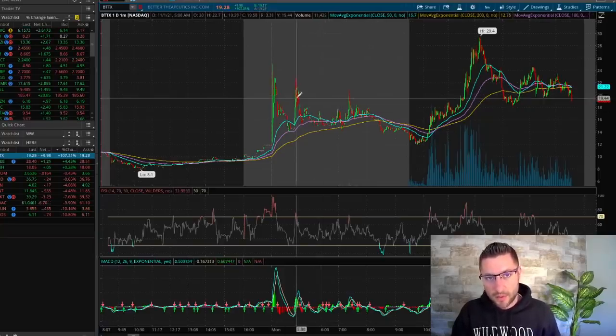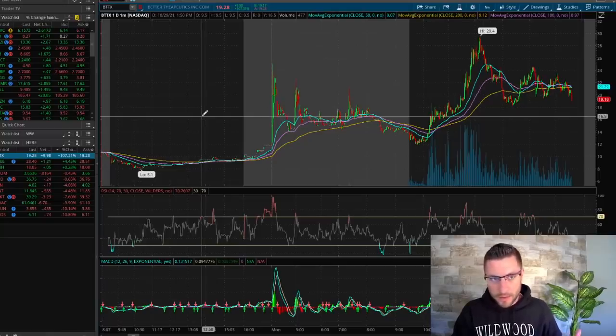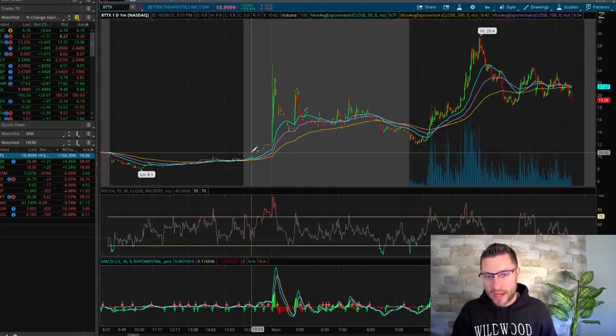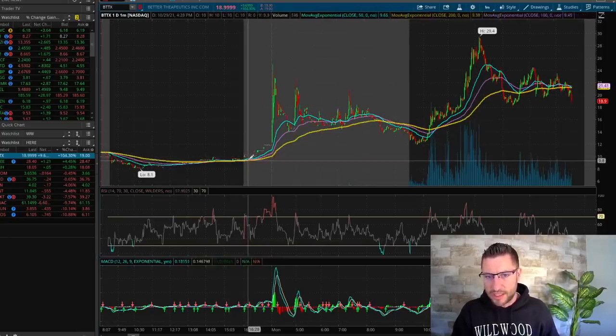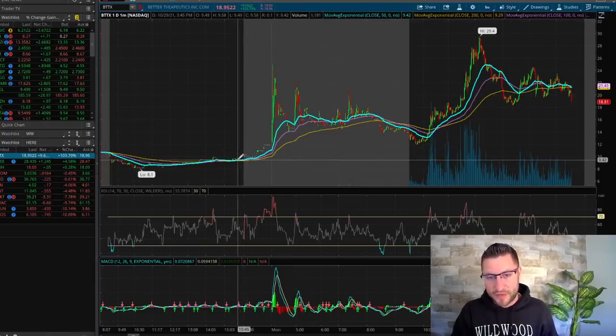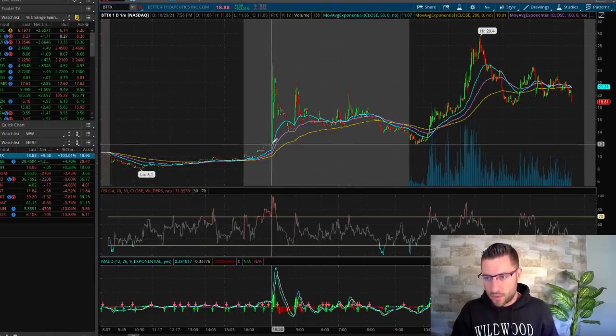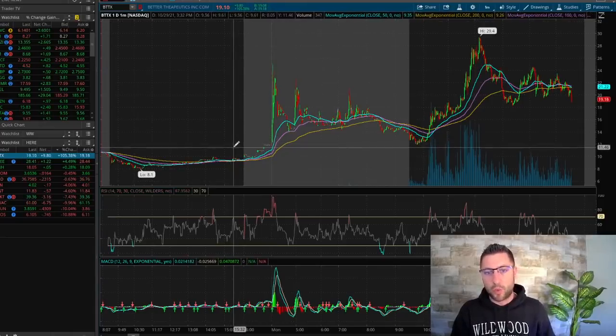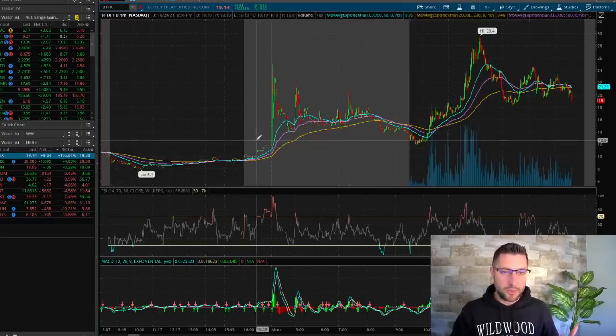Today, one of our best plays was BTTX. It had gapped up overnight and had a little bit of action in after hours. Last week it went from about $9.50, and this morning when it opened up early at 4 a.m. in pre-market, it went all the way up to a high of $26. This one had come up on the scanner when I opened up my computer and logged on.